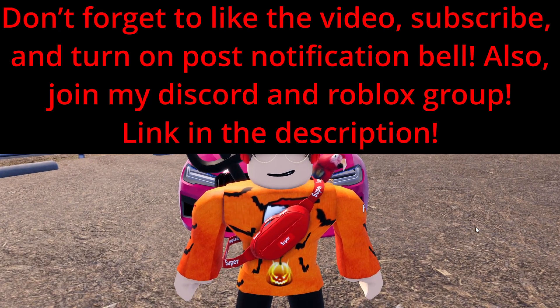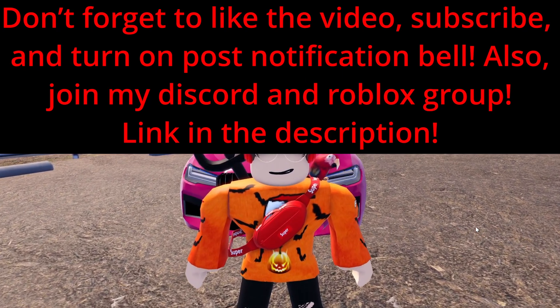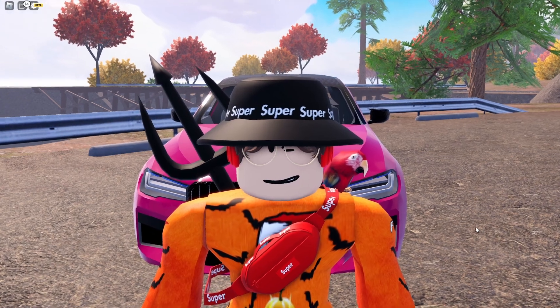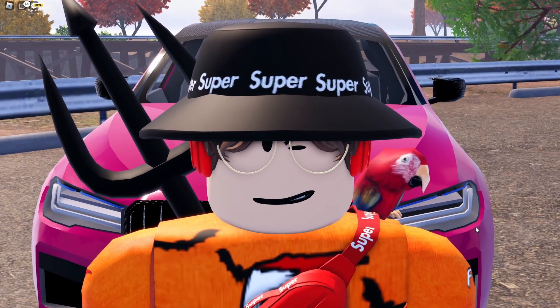Alright, so in today's video we're going to be reviewing the BMW M5 Competition. If you guys really enjoyed this video, please consider subscribing, like the video, and turn on channel post notifications so you won't miss any entertainment content.